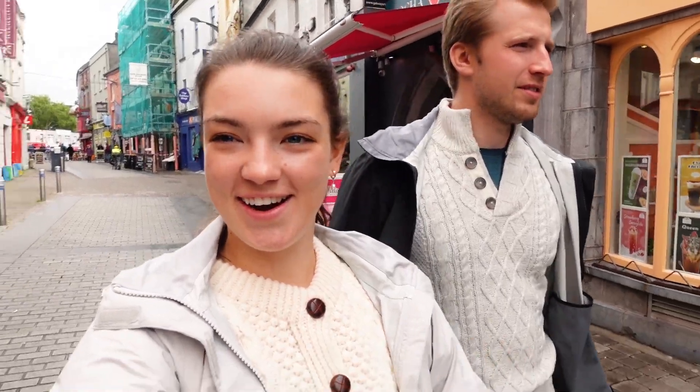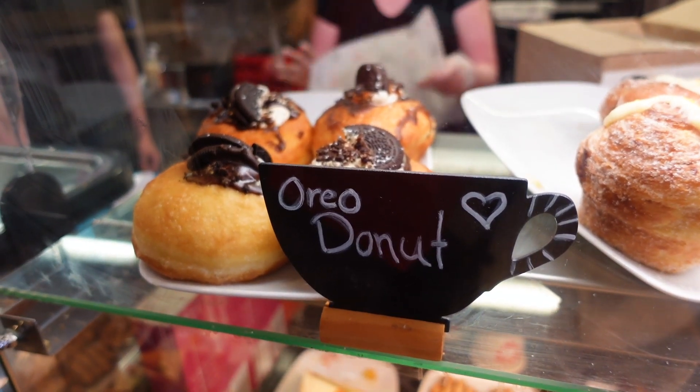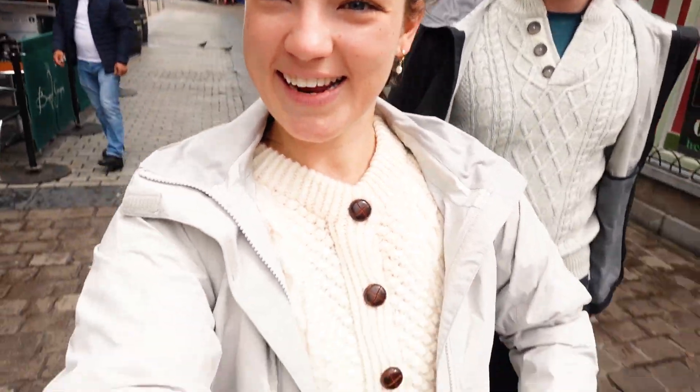Good morning from Galway. We just got our Irish knit sweaters and had breakfast at Mocha Beans — it was so good. We had the best breakfast sandwich and donuts: an Oreo donut and an apple pecan twist. And then I got my Irish sweater. We're checking out of our hotel and heading to the Cliffs of Moher.